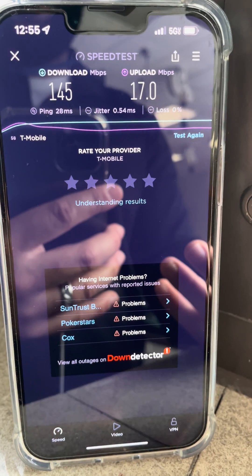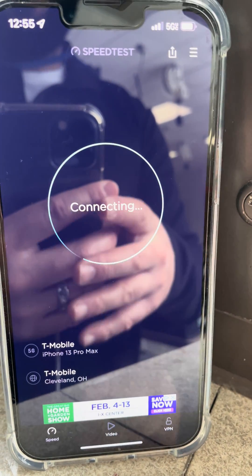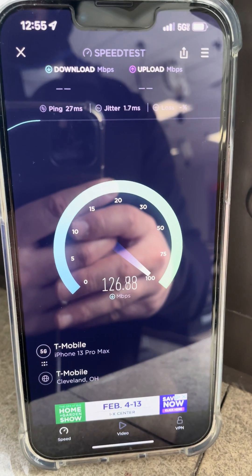In fact, if I turn off the 5G and test the LTE, it would perform a little bit similarly — maybe the uplink a little bit better because the signal is cleaner. But it's not bad.